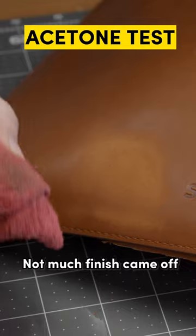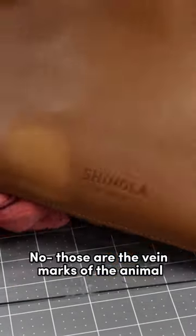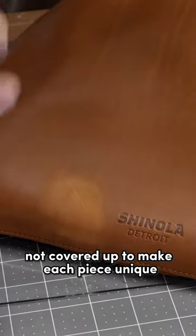Not much finish came off, and as you can see, these variations and lines — are they a defect? No, those are the vein marks of the animal. Due to the minimal finish, they're just accentuated, not covered up, to make each piece unique and keep that natural look of the leather.